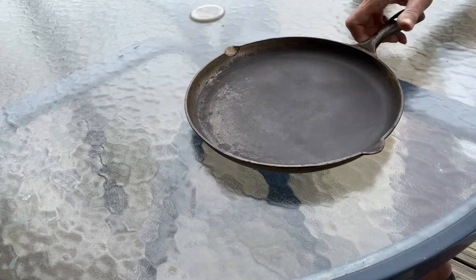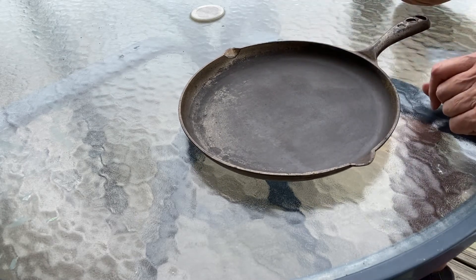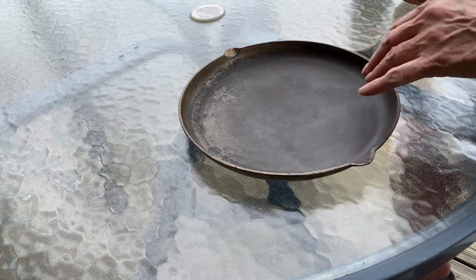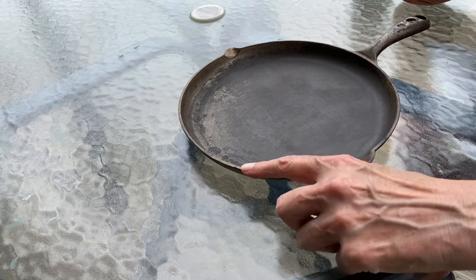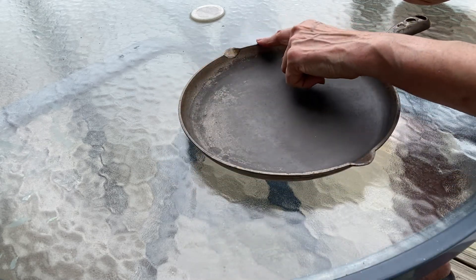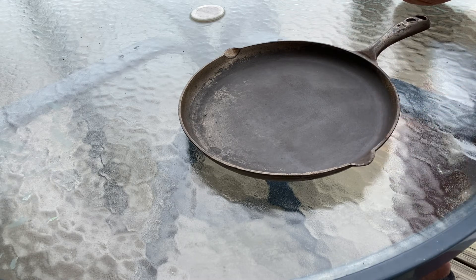I didn't do any cleaning or seasoning to this since I purchased it at an auction. You may wish to do so before you use it, but of course that's up to you. The cooking surface is very smooth. I'm pressing along the upper edge so you can see this pan also sits flat — this is on my outdoor patio table.